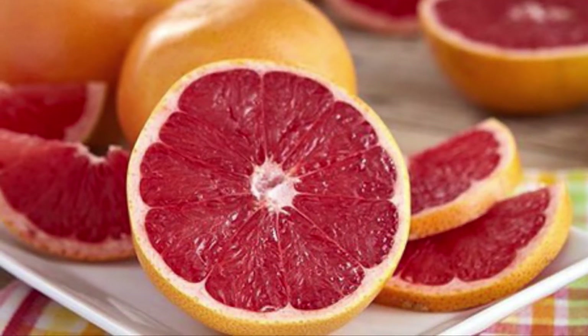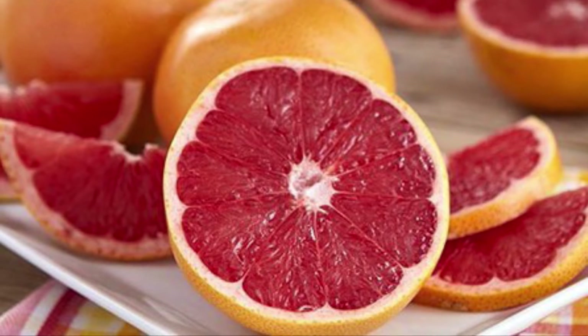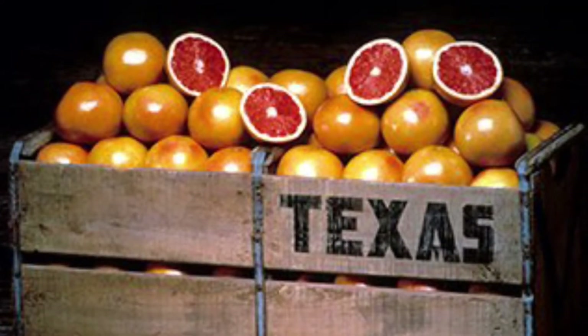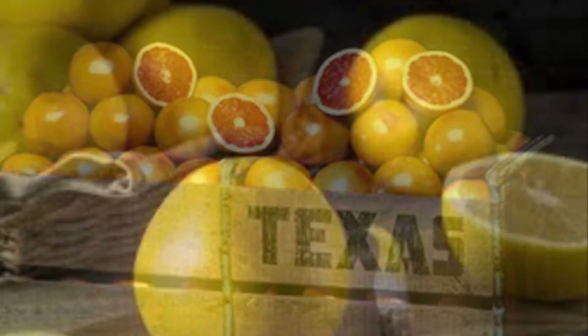This citrus is grown right in the United States. Most comes from the states of Florida, California, and Texas. The Ruby Red Grapefruit was accidentally discovered in Texas by citrus growers in 1929, and in 1993 it became the official state fruit of Texas.